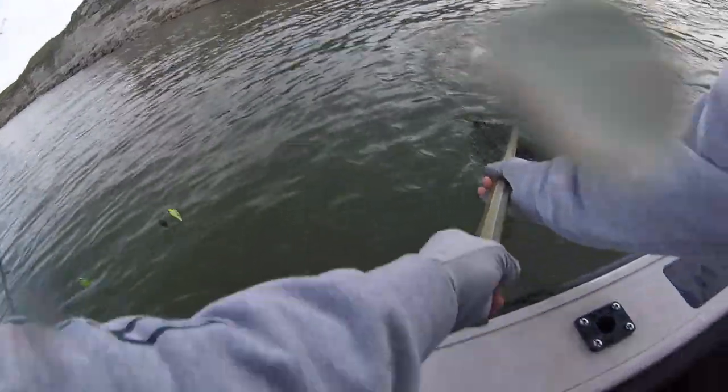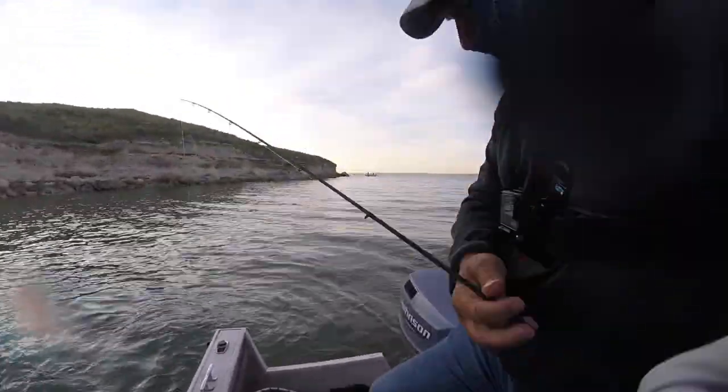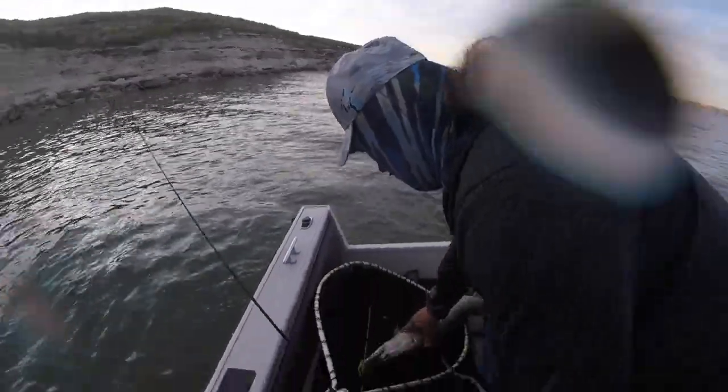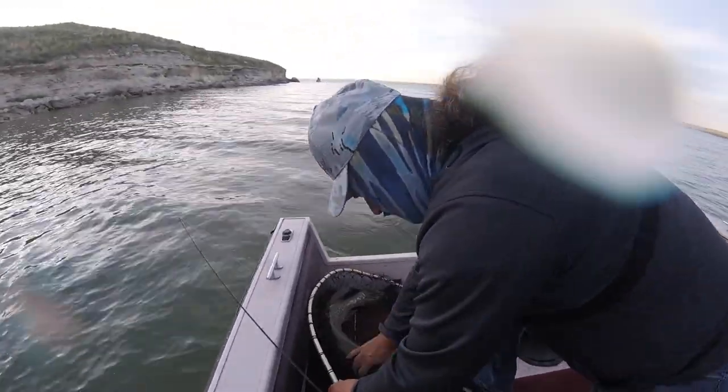It's a northern, isn't it? I don't know. It's a northern. Look at the size of that northern. That's a northern. It's a big ol' northern pike. Big ol' pike. Wow.